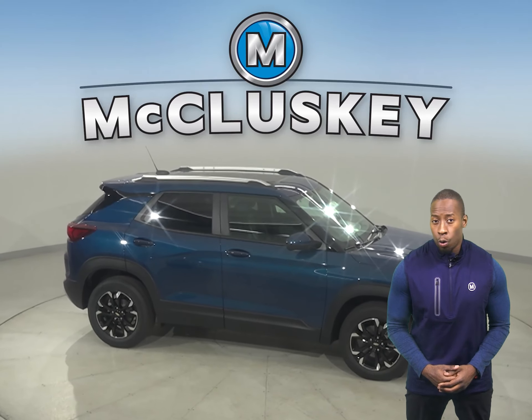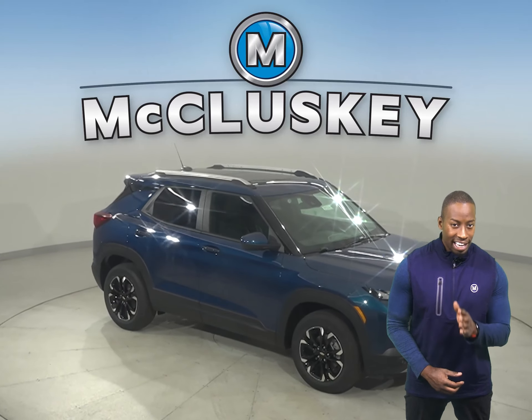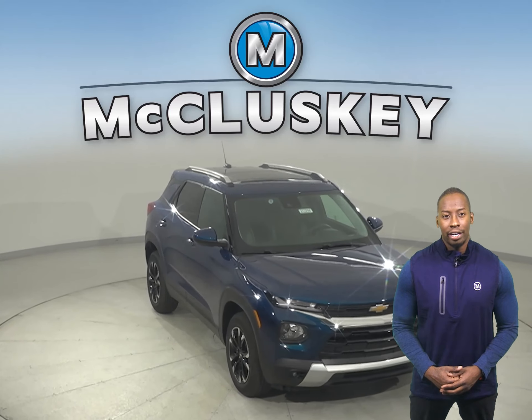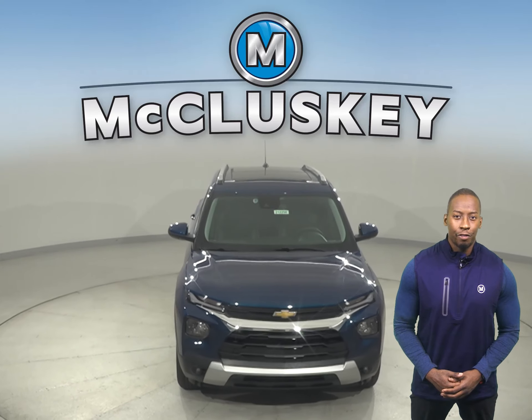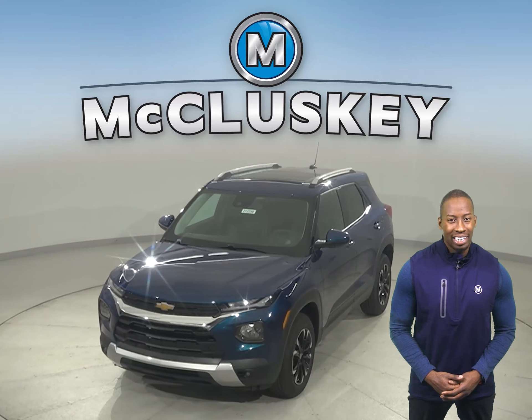Whether you're just buzzing around town or going completely off the map, this Trailblazer has the efficiency to take you wherever you want. Come on down today and see why you should choose the 2021 Chevrolet Trailblazer. Once you buy it, we will cover it with our free lifetime mechanical warranty for as many years and as many miles as you own it.